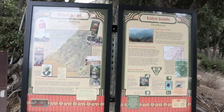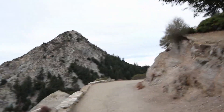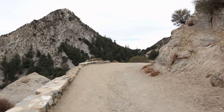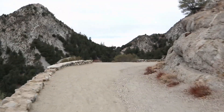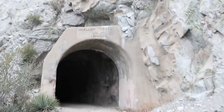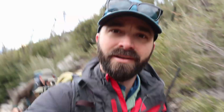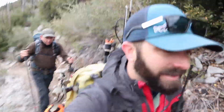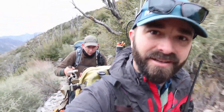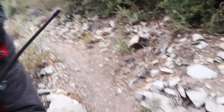Here's the trailhead — Eaton Saddle, about a little over a mile up to the peak. A little breezy today, it's going to be a cold summit. We made it to the saddle a few minutes ago and now the climb — about 1,000 feet in a mile or so. So far so good, trail's in pretty darn nice condition here.